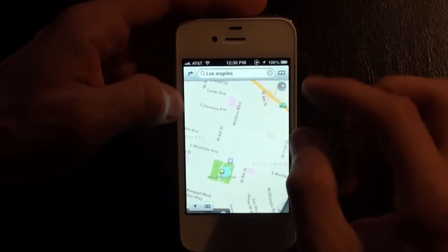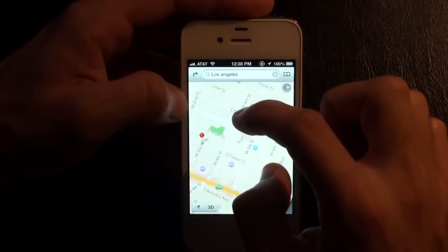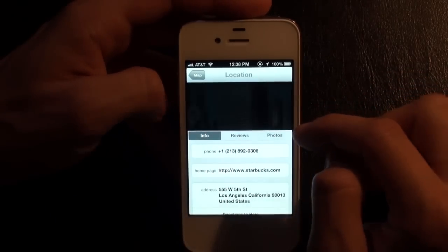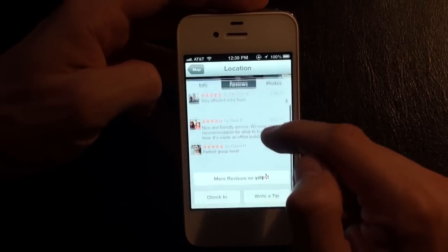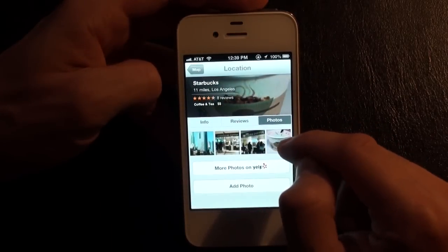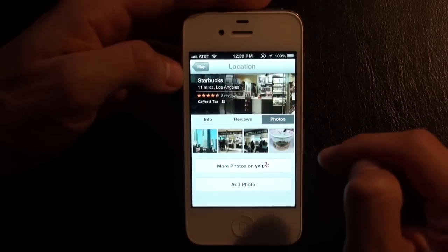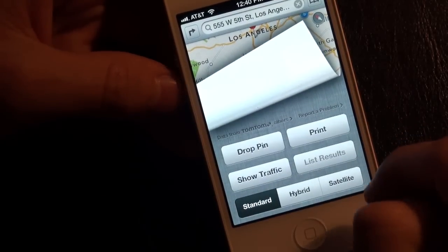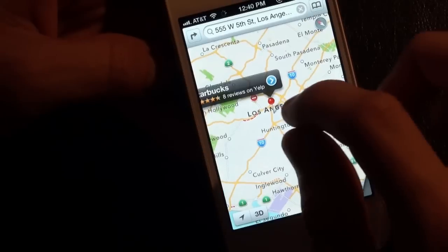Siri will talk to you and tell you where to go. Here is a Starbucks — you can click on it, see reviews, read what people think. Here are some photos taken from that exact Starbucks. You can add a photo by tapping 'add photo.' You have all the options we used to have before: drop a pin, print out locations, set up satellite or hybrid view. Traffic is a great thing when traveling around, especially in LA.